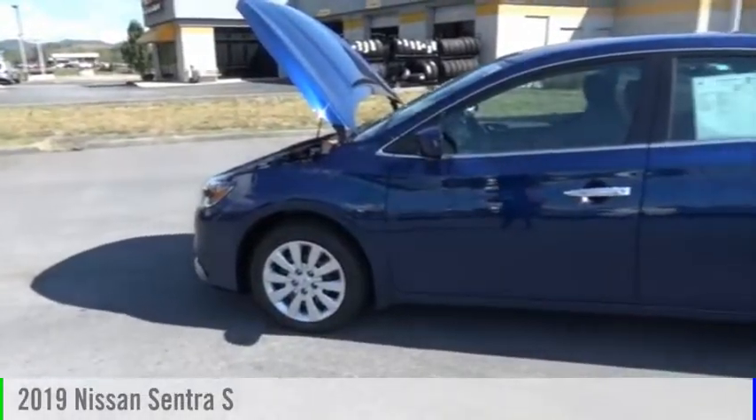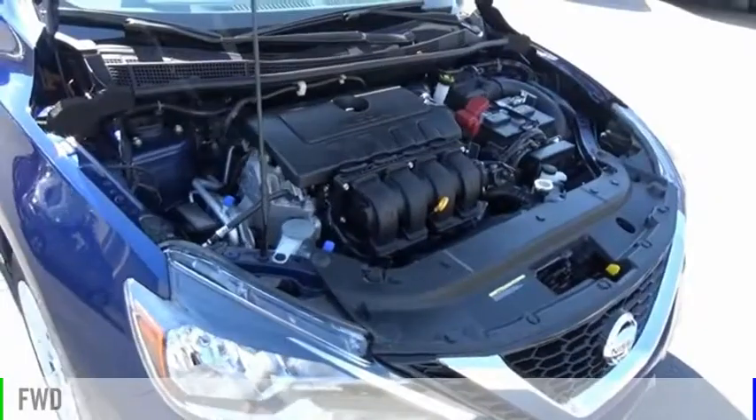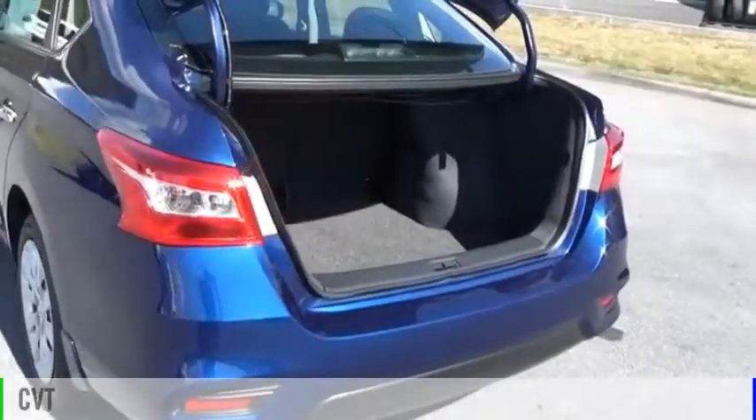We are pleased to show you the 2019 Sentra. This vehicle is powered by a front-wheel drive, four-cylinder, 1.8-liter engine, and comes with a continuously variable transmission.